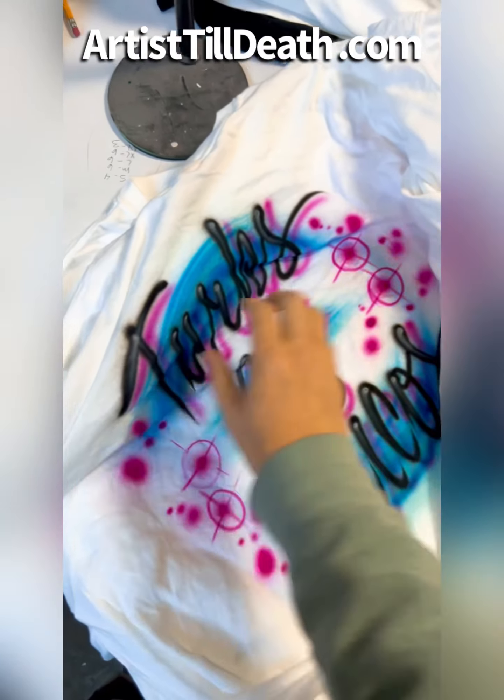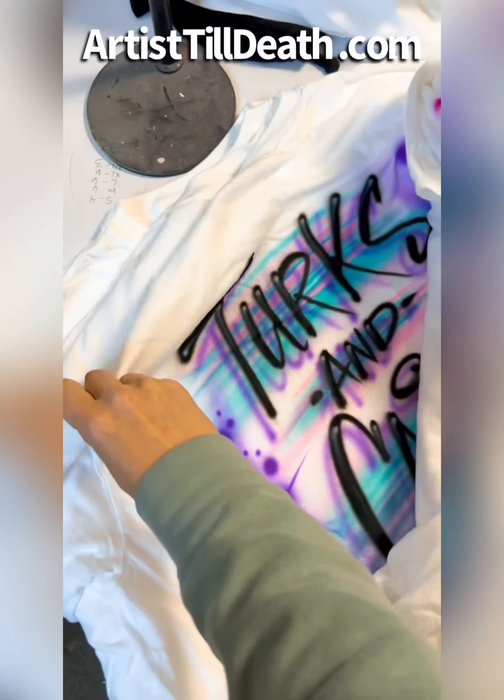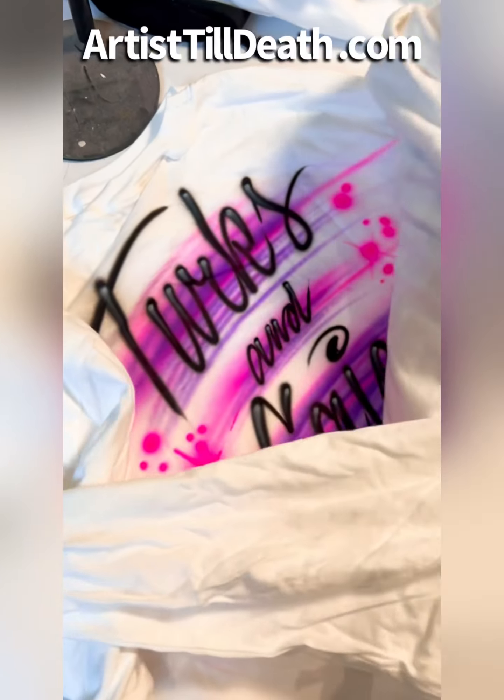What's up you guys? It is I, Erica, with Art of Still Death and I wanted to show you guys a little bit of what we are doing today since we cannot go live.